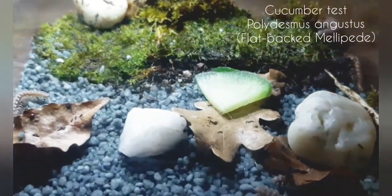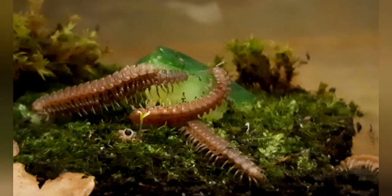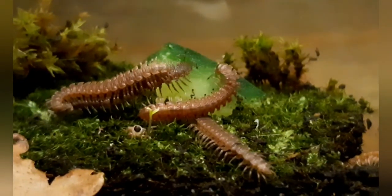Let's do the cucumber test with the flatback millipedes. They started off slowly but in the end we had the same result — they definitely like cucumber.